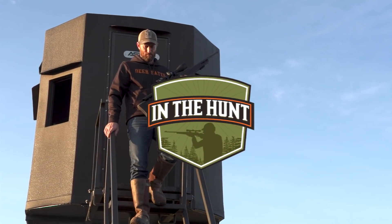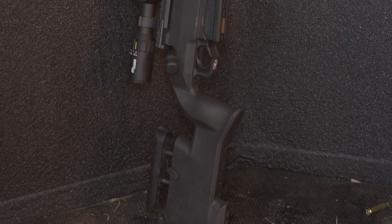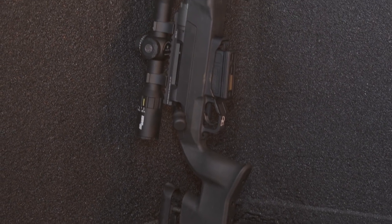Last year we actually filmed a hunt using the Delta 5, but it was a prototype, we couldn't show it. We wanted to wait until after the release at SHOT Show, but we can show it now that the Delta 5 is out and ready for everybody to see.